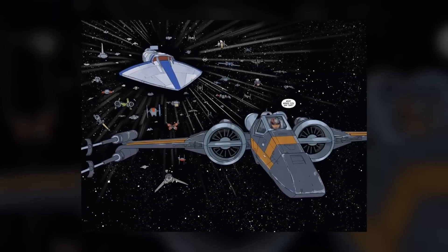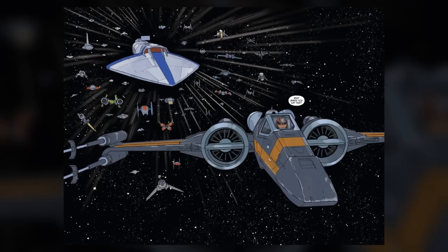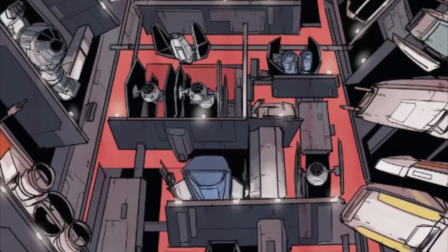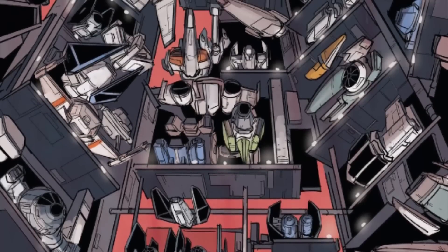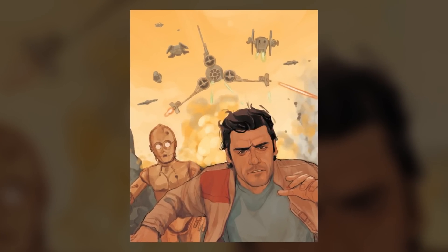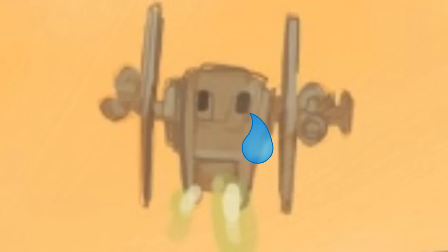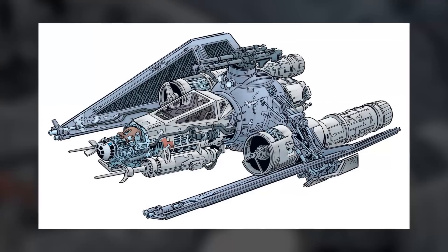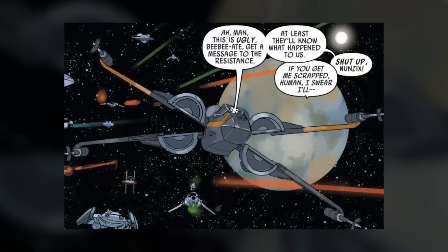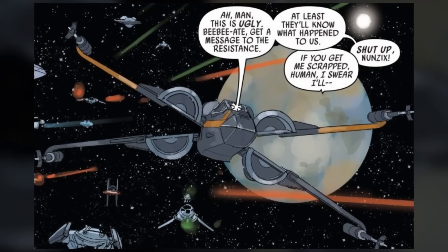In the Poe Dameron comic, Poe and C-3PO are currently being chased by a pirate fleet led by First Order agent Terex. That fleet is made up of starfighters cobbled together from the parts of different ships. In Legends, that style of starfighter was referred to as 'ugly' — and I mean that as a class of ship. So in this video I'll be going over every ugly ship seen in Legends, covering what we've seen in canon so far, and then maybe we'll have some fun trying to name some of those new ones.